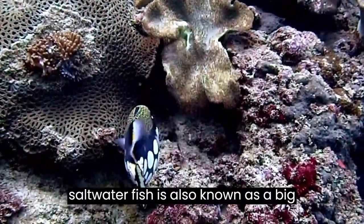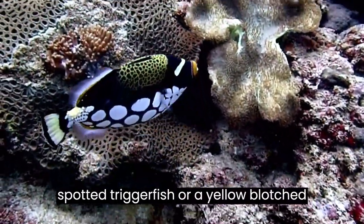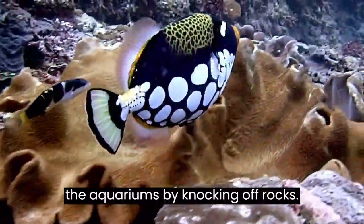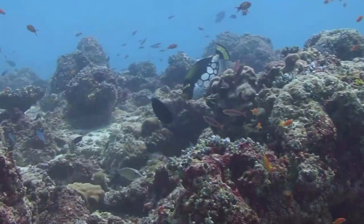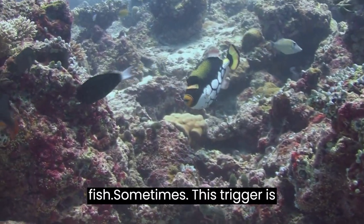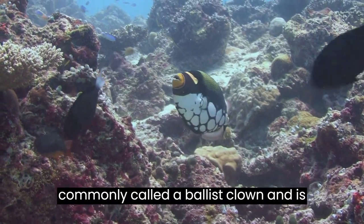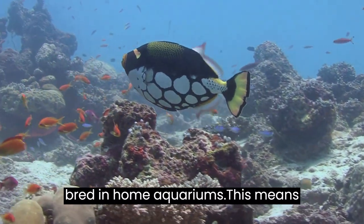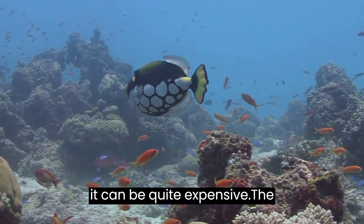This saltwater fish is also known as a big spotted triggerfish or a yellow blotched triggerfish. They are known to rearrange aquariums by knocking off rocks. Black and white bait works best for this fish. Sometimes this trigger is commonly called a beliced clown and is the only one of this species that is bred in home aquariums, which means it can be quite expensive.